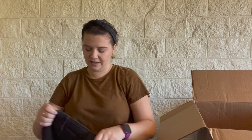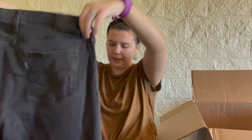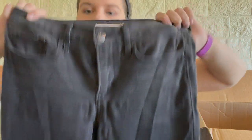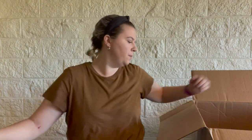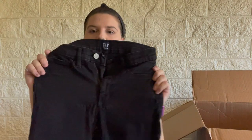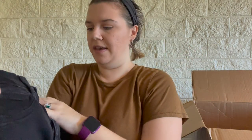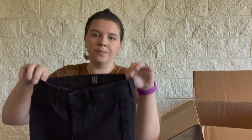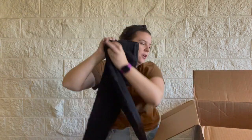So these are the Levi's 311 Shaping Skinny, size 28, but there are pulls right there in the front — that's going to be a no. Unless they're vintage Levi's they're really just not great. These are Gap with pretty bad pulling, size 26 — those are going to be a no as well.